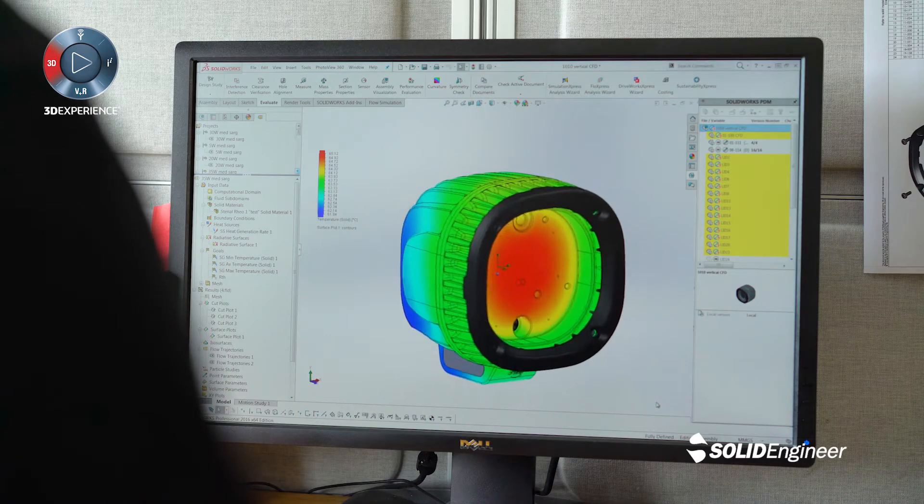We use SOLIDWORKS Flow for thermal CFD simulations. We use it to evaluate the design of heat sinks, PCB layouts, and thermal interface materials.